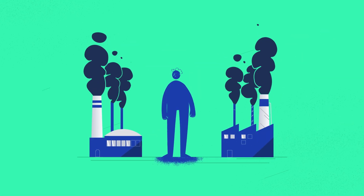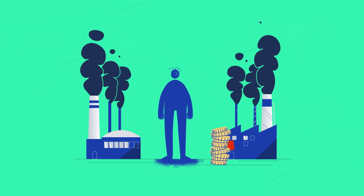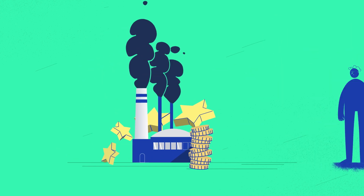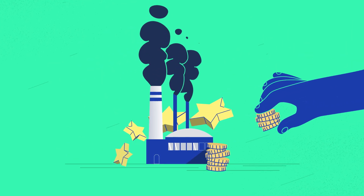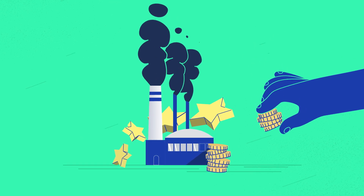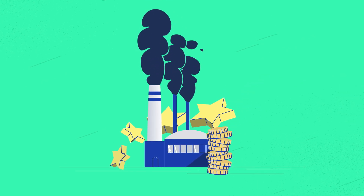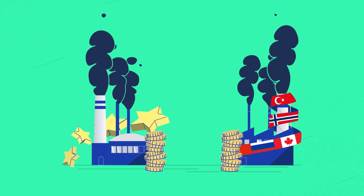Yes, once introduced, the CBAM will impose a tariff on the CO2 emitted by polluters outside the EU, equal to the carbon price paid by polluters within the EU. The system currently allows EU industries an exemption from paying for all their greenhouse gas pollution — this is known as the free allocation system under the EU ETS. This will be phased out as the CBAM kicks in. The more EU industries pay for their emissions, the more industries and partner countries will pay under CBAM.